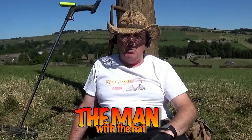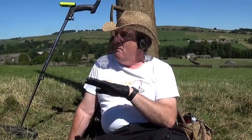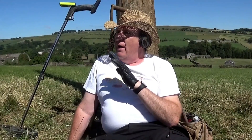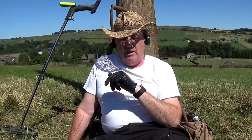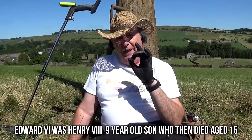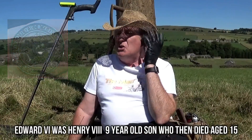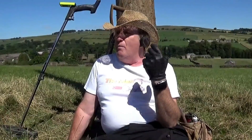Hey, welcome back — and if it's your first time here, I'm hoping I can persuade you to stay around, maybe even leave a thumbs up, and even possibly a subscribe. I'm on a field today where I found, a couple of years ago, an Edward the Sixth silver hammered shilling — beautiful coin, magnificent in fact. And it's just got to be more here.